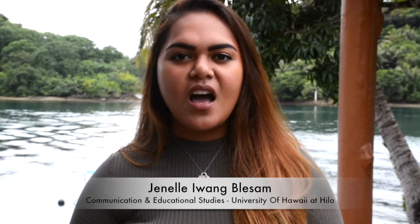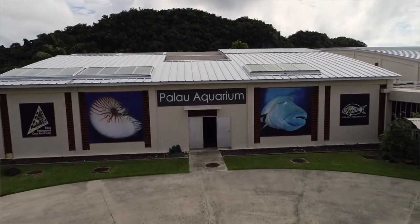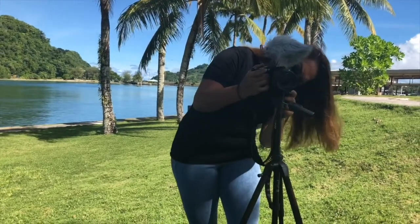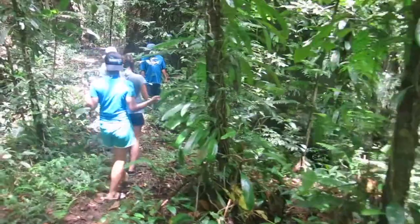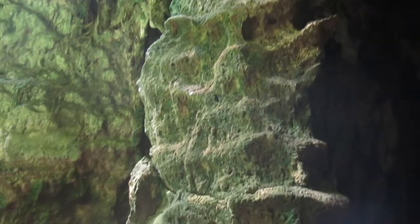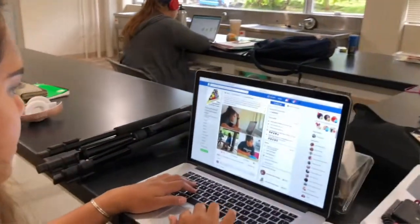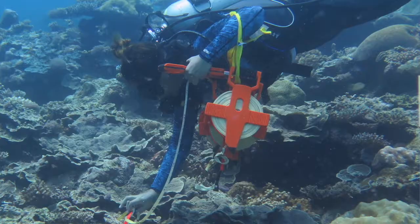My name is Janelle Iwan Blesam, and I go to the University of Hawaii at Hilo. I study Communications as well as Educational Studies. This summer, I will be working with PICRC's Communication and Outreach Officer Anna Parker. My main project is making a documentary movie based on this internship program. I will be interviewing my fellow interns, going out to the field with them, learning about their projects, and relaying the information to the public. I will also be posting on PICRC's Facebook page about the interns and their individual projects, as well as helping with educational programs and ecological surveys.